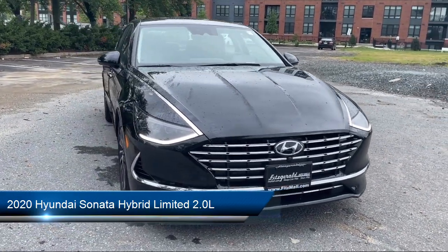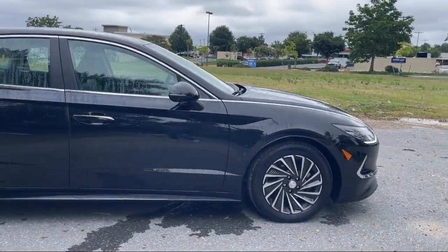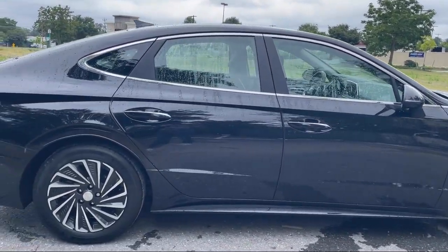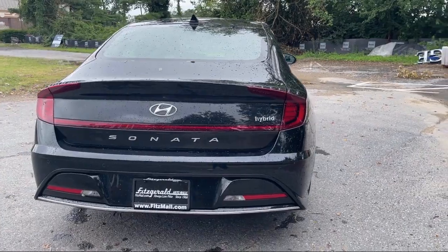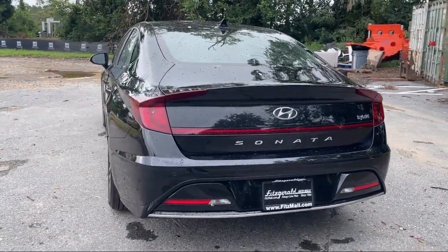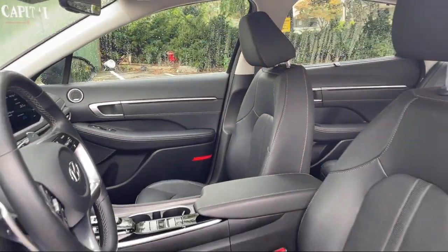It comes equipped with Power Door Locks, Anti-Lockout, Front Overhead Console, Ventilated Disk Front Brakes, Android Auto, Auto Locking Universal Remote Transmitter, Homelink Garage Door Opener, Leather Trimmed Upholstery, Braking Assist, Steering Wheel Mounted Voice Control, Steering Wheel Mounted Paddle Shifter, and has less than 25,000 miles on the odometer.